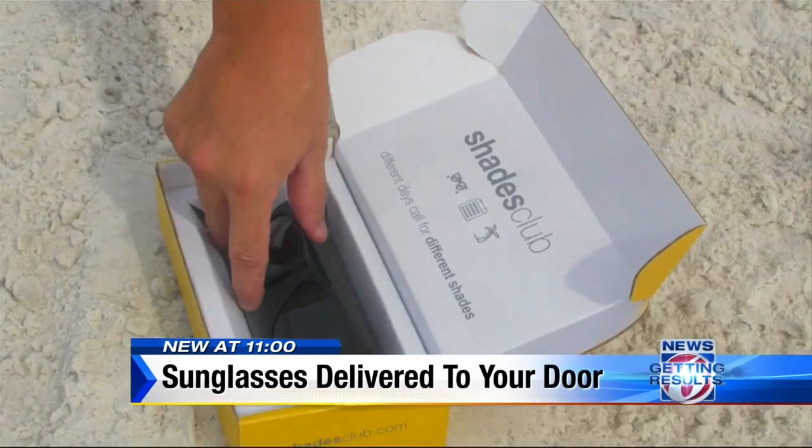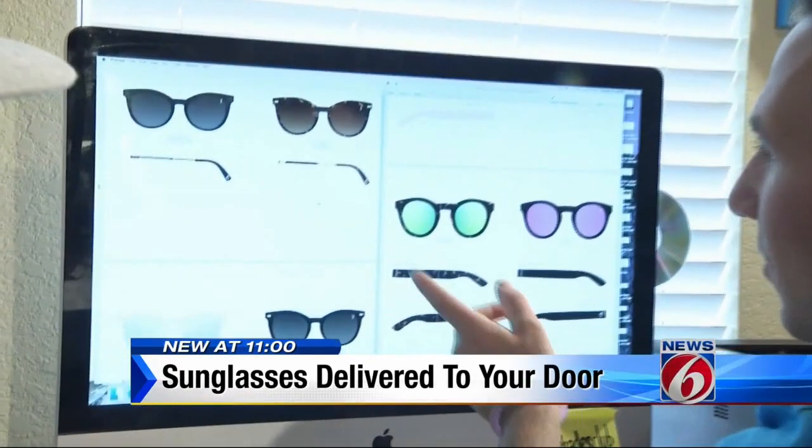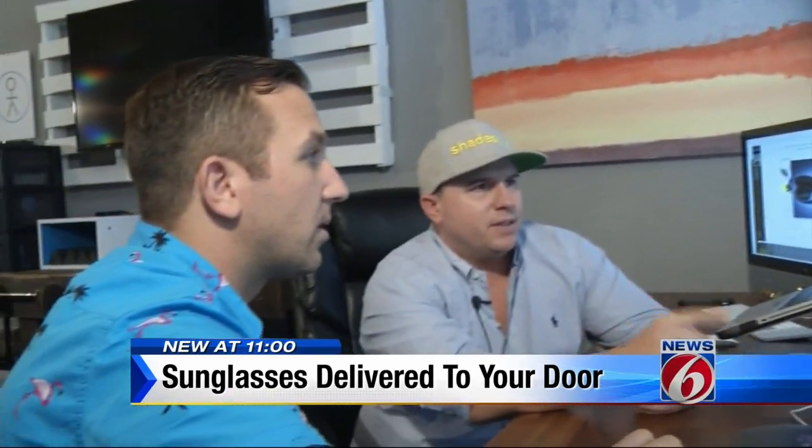So what are we getting for our membership? You're getting a new pair of sunglasses every month, delivered to your door. They arrive in a bright yellow box, designed in this tiny Baldwin Park office by founders Rich Admondson and T.J. Eaton.